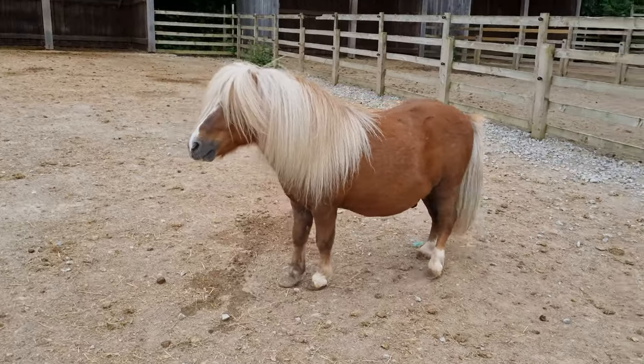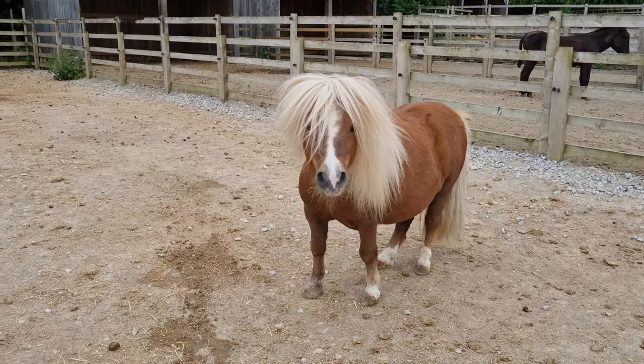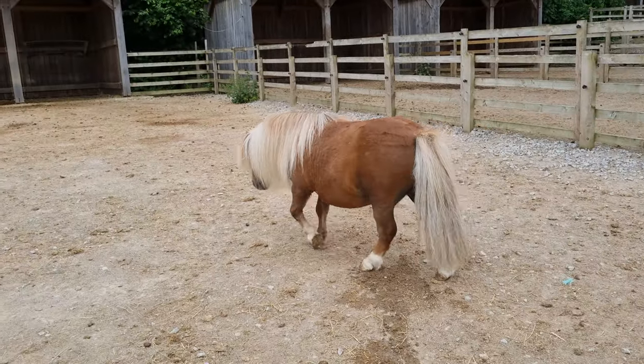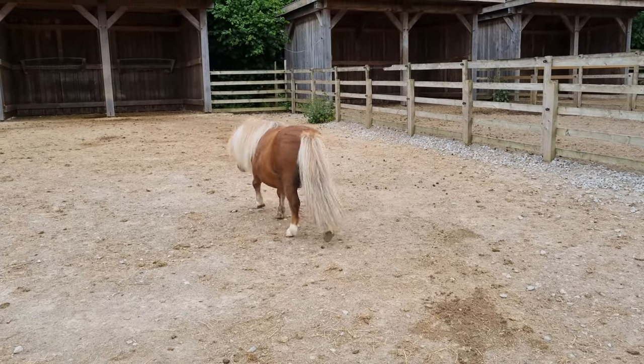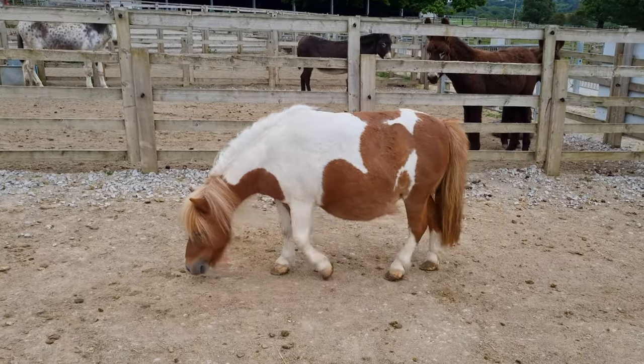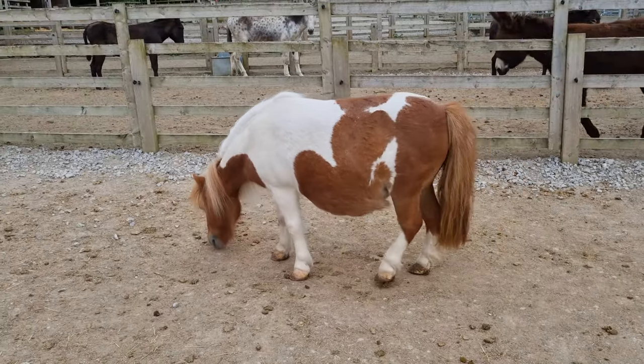A nice little display from Ozzy this morning — obviously got a little bit of something in his teeth that he didn't quite like. First things first, you'll notice just how beautiful they're all looking at the minute. They've been having lots and lots of grooming. People who come on our Shire Horse experience sometimes get to come in and say hello to the Shetland ponies.